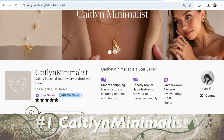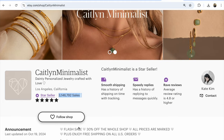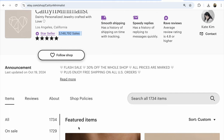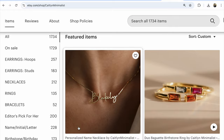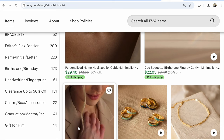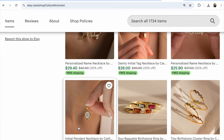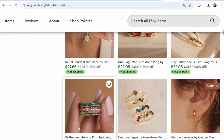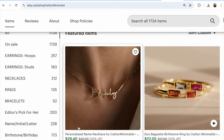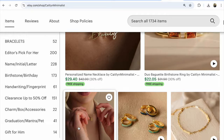Number 1: Caitlyn Minimalist — personalized jewelry crafted with love. 3,146,792 sales, 1,734 listings, all on sale. So many best sellers and so many sales. Personalized, custom orders, name engravings — so much interest in this shop. Free shipping, sale now. These factors are so important for Etsy search: personalized, name, custom, free shipping, and a sale in your Etsy shop.